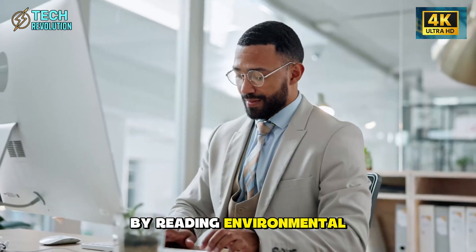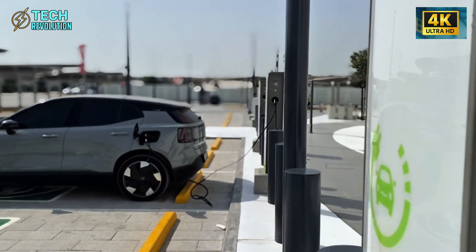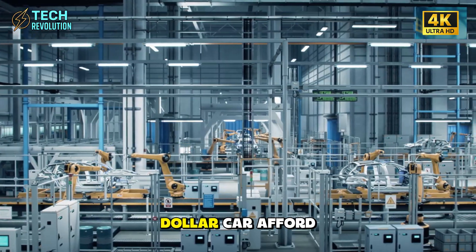But there's a catch. More sensors mean more potential failure points. Can a $12,000 car afford this level of complexity without turning into a maintenance nightmare?